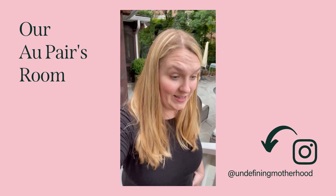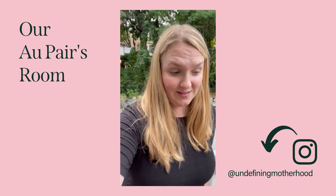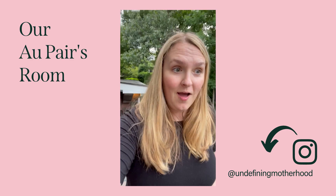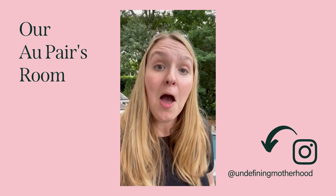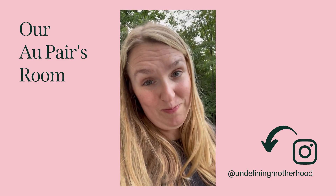Our au pair is close to landing in Atlanta. I am going to go pick her up at the airport. I'm about to leave and fight traffic, but I wanted to show you the room that we made.